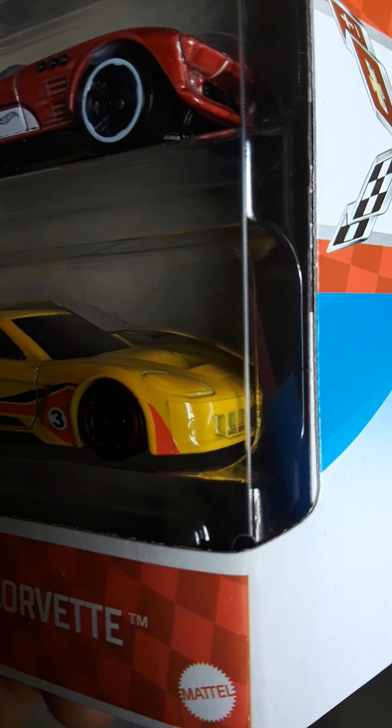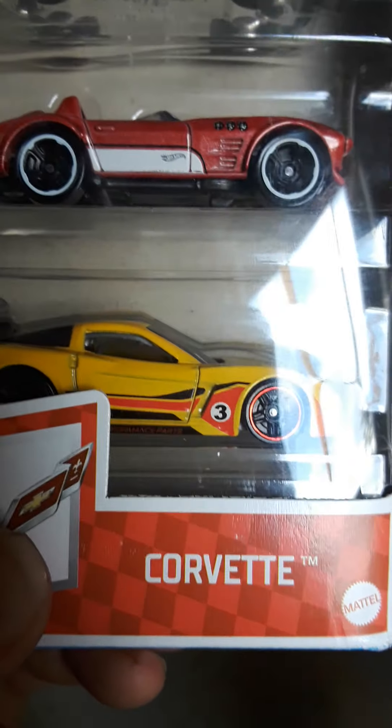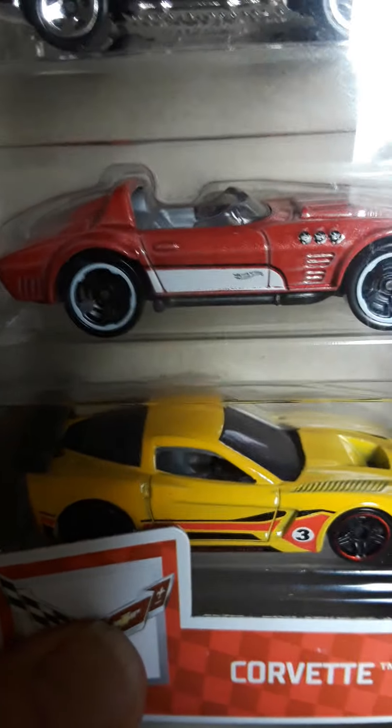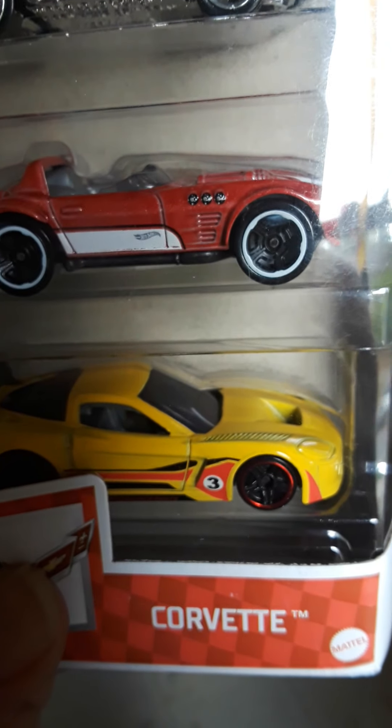I got the Corvette 5-pack. I like Corvettes. Pretty sharp.